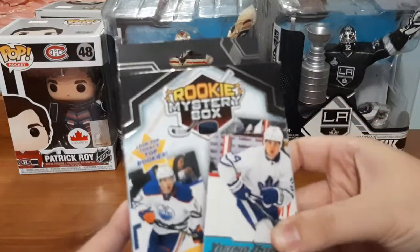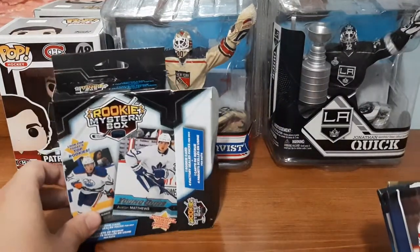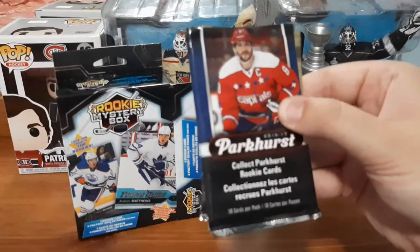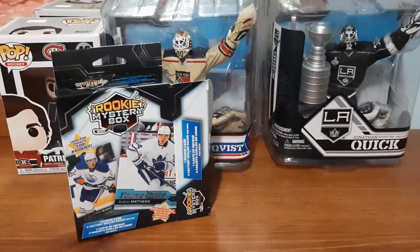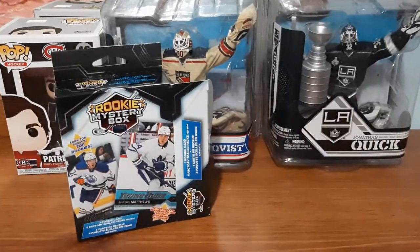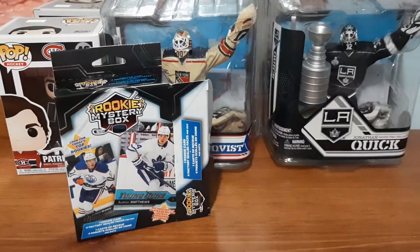Now for this, I'm going to try to get the packs out first, which actually they came out really good. So the mystery card is still in there, but like last time we have the packs here. We do have another 16-17 Parkhurst, 18-19 Parkhurst, and an Upper Deck Series 1 and 2 — just like last time, same exact stuff, kind of disappointing.